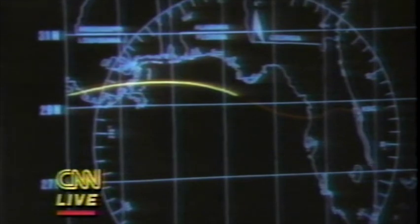Flight dynamics officer reports nominal entry and ground track. Discovery, Houston — back with you through MILA. Your energy, ground track, and nav look good. Take deck in. Roger, taking the deck in.